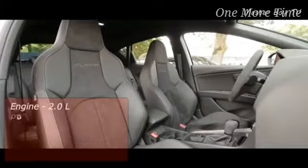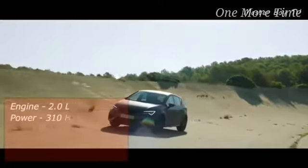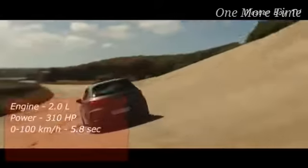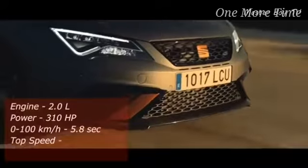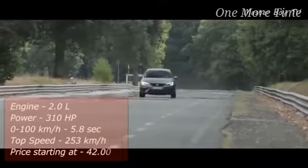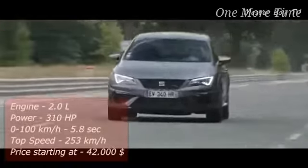The engine is mated to a 6-speed manual transmission and comes with standard limited-slip differential aid. The Leon Cupra R attains the 100-kilometer-an-hour mark in an impressive 5.8 seconds and tops out at 253 kilometers an hour. Considering the $42,000 price tag, you certainly get a lot of bang for your buck.